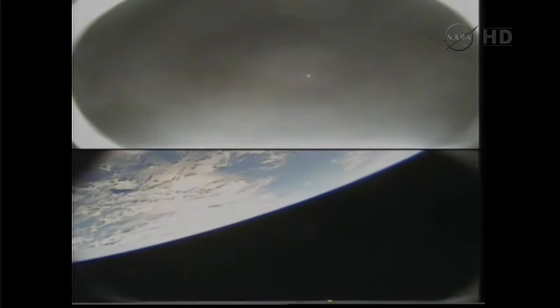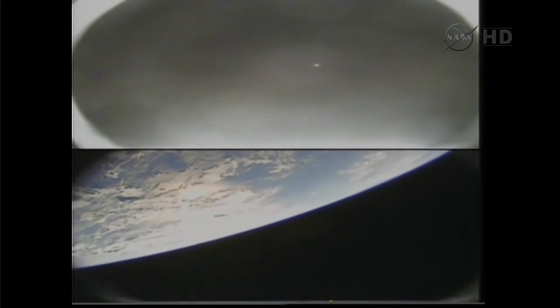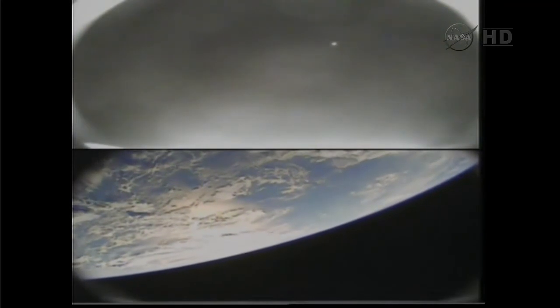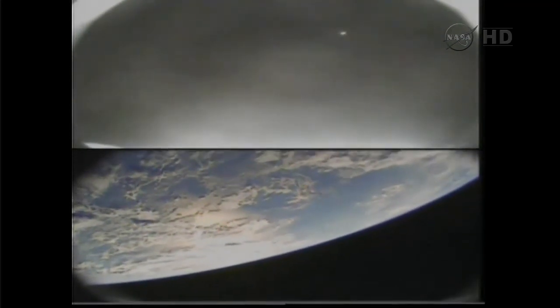Current altitude is 455 kilometers and increasing. Tank heater is on, heater is drawing current. The rocket is currently flying over 280 miles high.